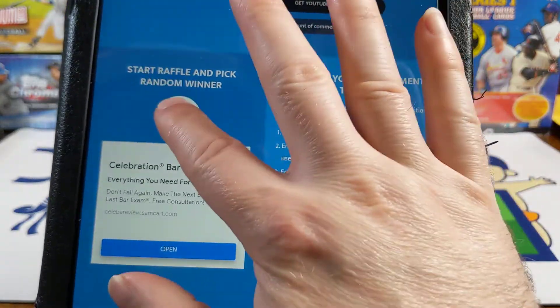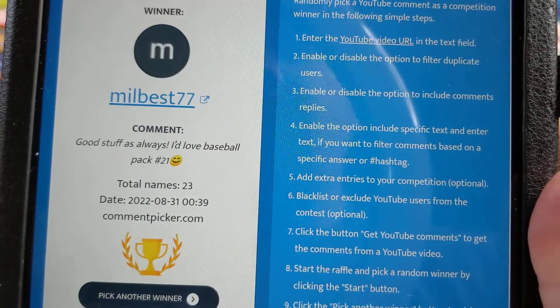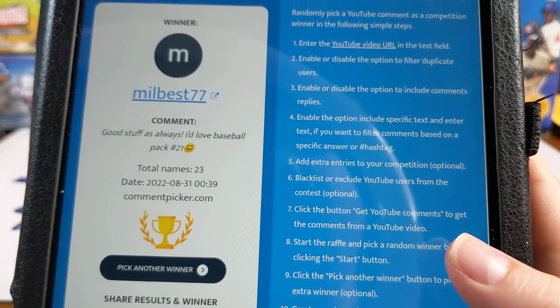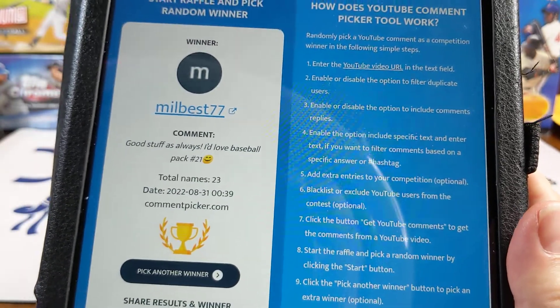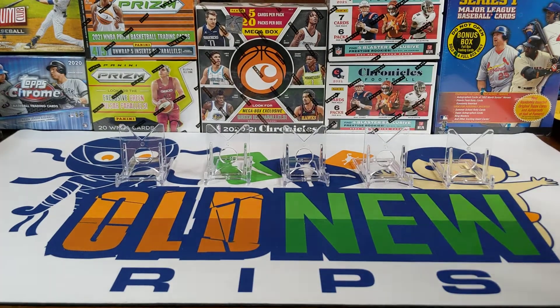Good luck everybody, and the winner this week is — oh, nice, a new one — Minor League Best 77. I think that's what that is. Good stuff as always. I love baseball. Pack number 21. So Minor League's Best 77, it's your first time winning!